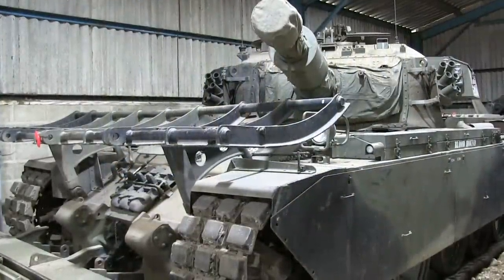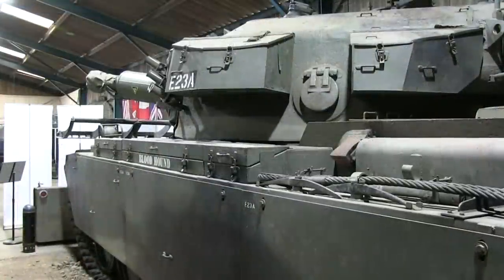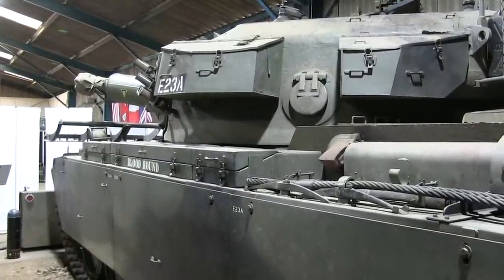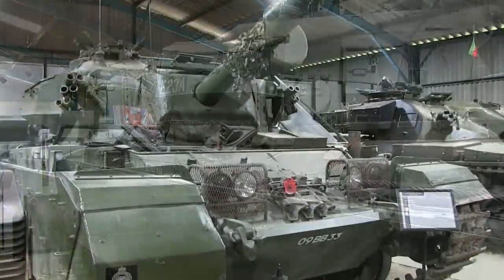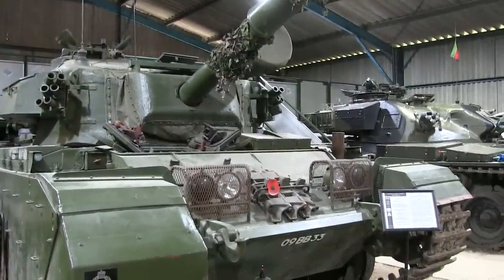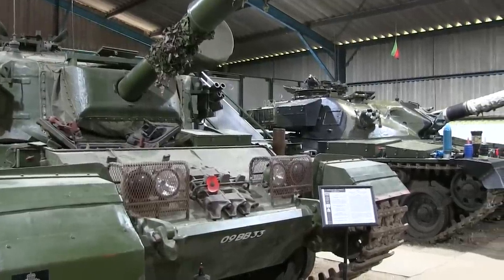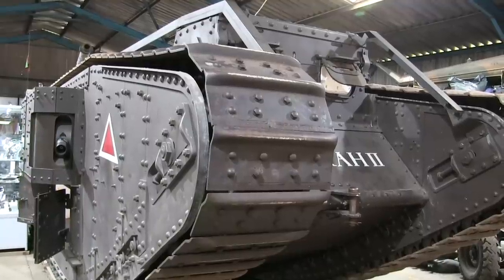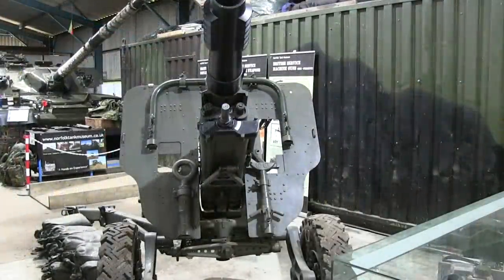It's not that they don't have unique vehicles here at Norfolk — they do. That, for example, is the first ever Centurion Armoured Vehicle Royal Engineers with a 165mm demolition charge launcher. But a museum the size of Norfolk is never going to compete with the sheer number of vehicles that Bovington has access to. Nevertheless, they do have a couple of other interesting machines, such as Deborah II here, which is the world's most accurate replica of a World War I Mark IV tank.